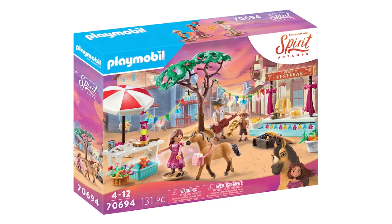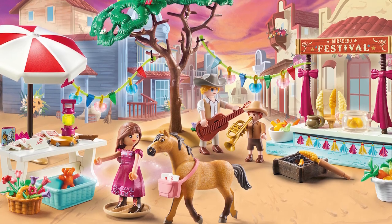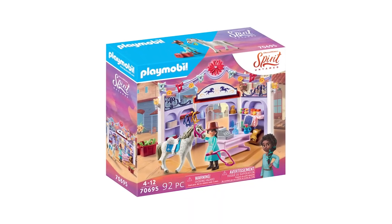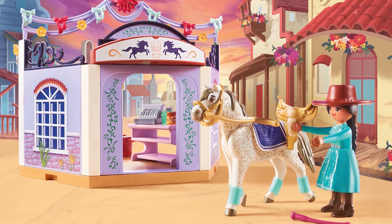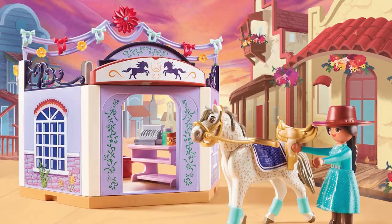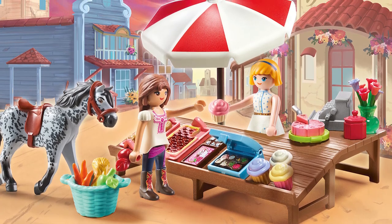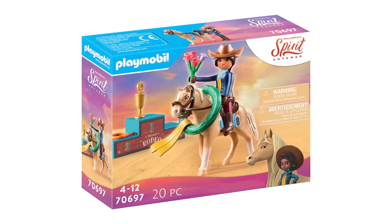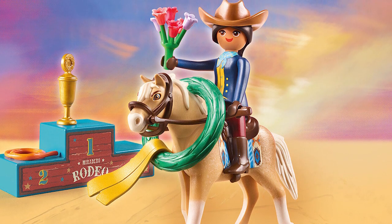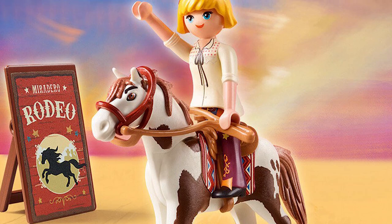Let's check out the Playmobil sets. Build the Miradero Festival and recreate the end of summer celebration with this amazing set — the figures and details are awesome. Shop for horse supplies with Prue at the Miradero Tack Shop, with shelves, accessories, and more. Welcome to the Miradero Candy Stand, where Lucky and Spirit can visit Abigail's stand for sweet treats. Recreate Prue taking home first prize at the Miradero Rodeo with the Rodeo Prue Set, and relive the exciting competition with the Rodeo Abigail Set, which includes Abigail and Boomerang.